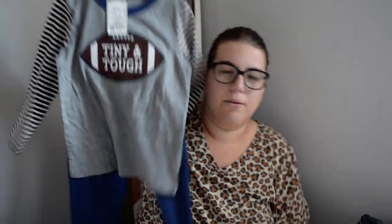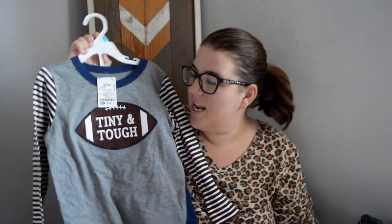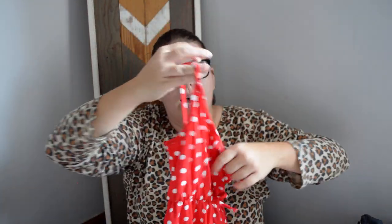Next up is the stuff I got from Ross. Little man's first day of school outfit came from Ross too, but it's not here because it's already been worn. I got him this little football shirt and pants outfit that we'll hopefully get to use on Friday — it's just got a football on it and he's all about football and sports, so he would like that a lot.